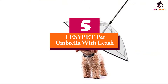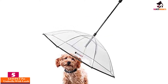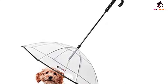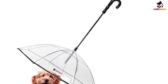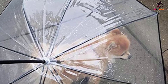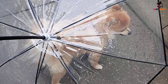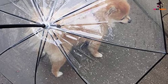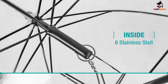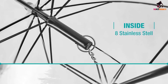Starting at number 5, we have the LESYPET Pet Umbrella with Leash. This doggy umbrella from LESYPET has exactly the same specifications as the KNL Pet and Nice Hyacinth products, including a similar price to the KNL Pet Small Dog and Puppy Umbrella. The dimensions are exactly the same at 28.3 inches in diameter and a 12.25-inch long leash made of steel chain link. The ribs are also made of metal, and the design is perfect for dogs and puppies whose back length doesn't exceed 20 inches.